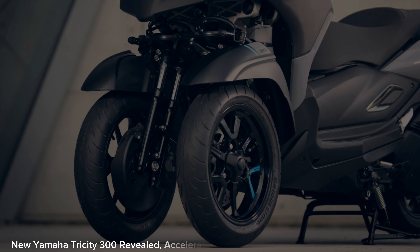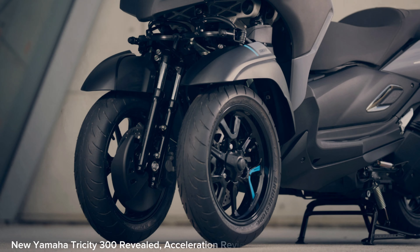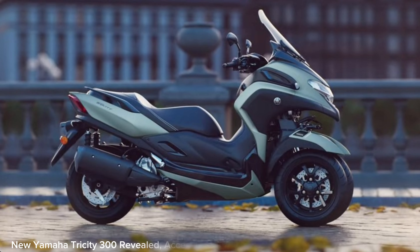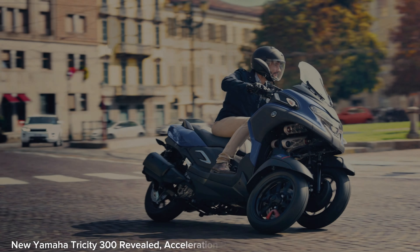Regarding fuel efficiency, the claim is that it can record 32.2 km per litre. The Yamaha Tricity 300 is one of Yamaha's models in the LMW vehicle range. LMW's steering control technology is designed to make the vehicle able to corner perfectly like a two-wheeled motorbike that can move flexibly.